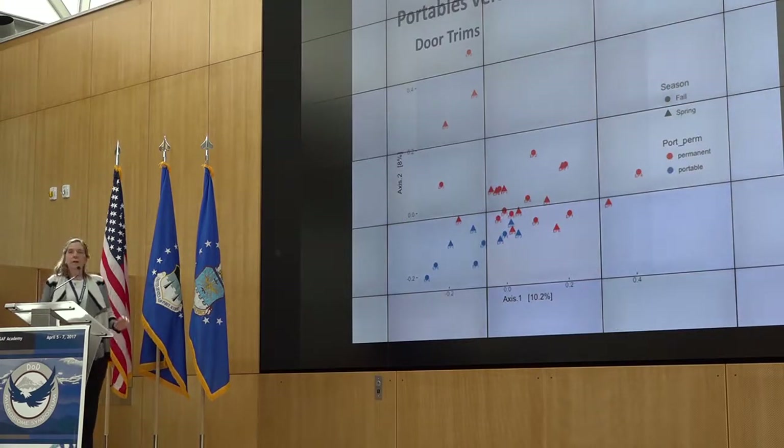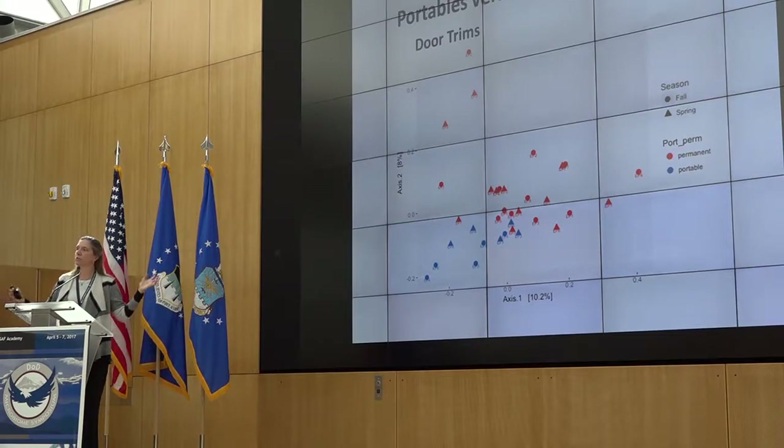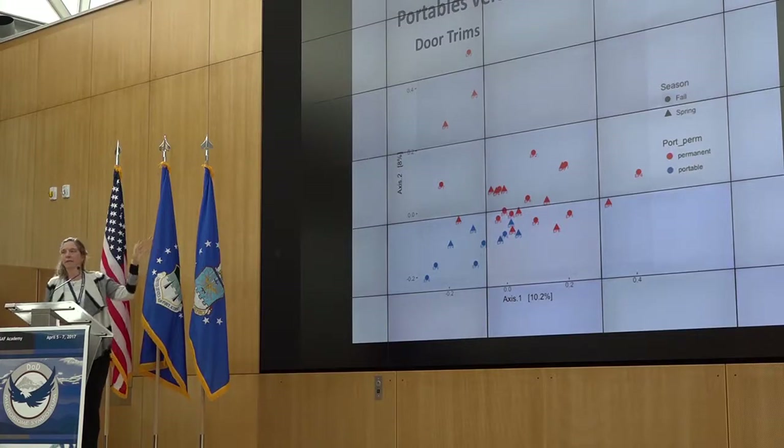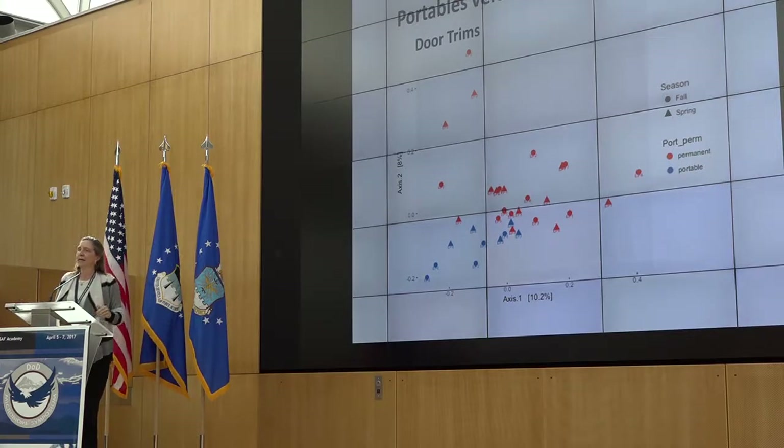One of the other questions was: how do these portable classrooms compare to permanent classrooms at the same sample of schools? We had an EPA-funded project to look at indoor air quality in classrooms. We looked at how the door trim communities — from all our swab samples — in permanent classrooms versus portable classrooms compare. As you would expect, they're actually pretty distinct. The blue are the portables and the red are the permanent classrooms in a couple different seasons. Bottom line: portables, sitting outside with a lot of communication with outside taxa, basically cluster to themselves. Permanent classrooms, with doors opening into hallways still within the indoor environment, cluster differently.